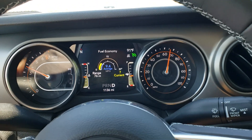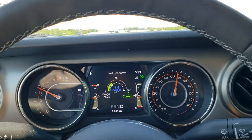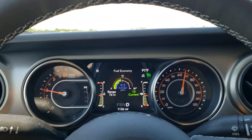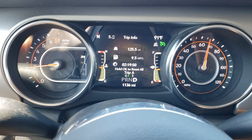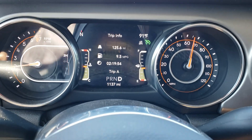This is the Jeep Gladiator, going 65 miles an hour towing a trailer, and I'm below half tank of gas. I started full and I've gone 125 miles on this tank of gas and I'm below half tank.